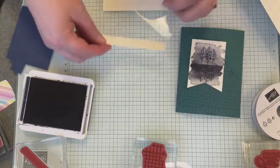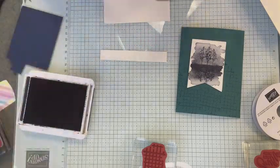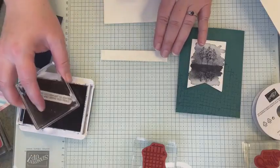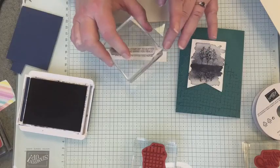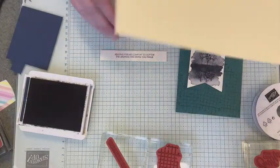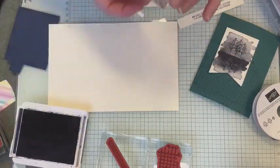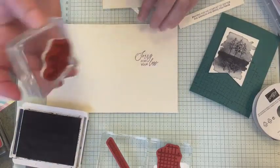Then I'm also going to stamp my sentiment. First we have our Very Vanilla five-eighths inch strip, and I'm going to use 'Praying for his comfort to soften the sadness and bring you peace' — just a beautiful sentiment for a sympathy card. And then inside of our card base, we are going to stamp 'Sorry for Your Loss.'